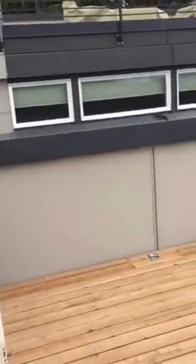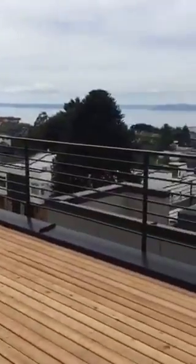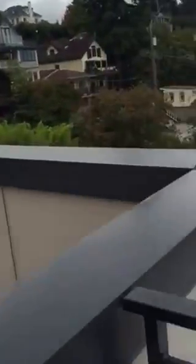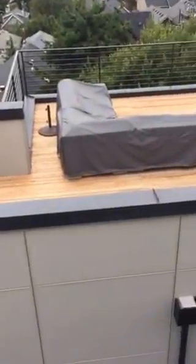Up one more flight to the roof deck. Oh yeah — I expected this to be really nice and it is. Huge view. So your neighbor is tiered above you, and next to your neighbor is an apartment building, and then the front unit.